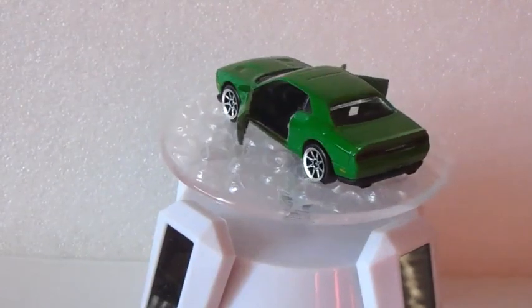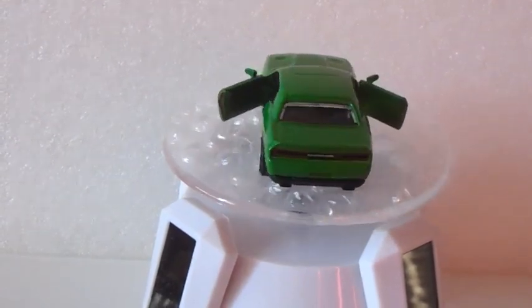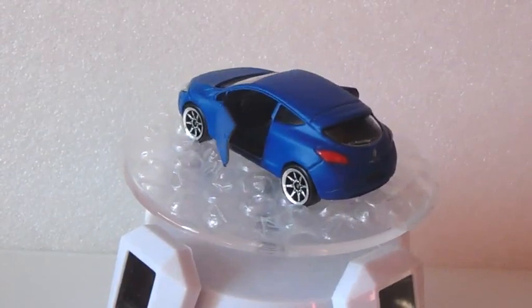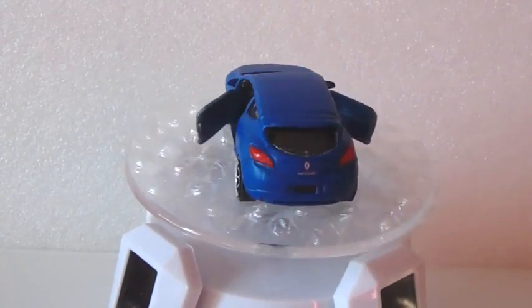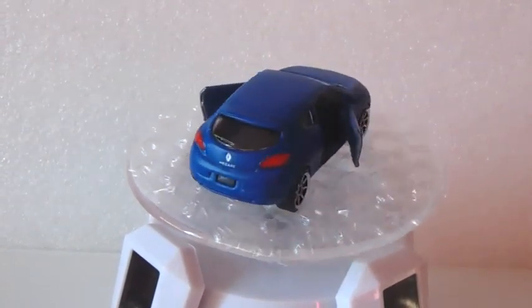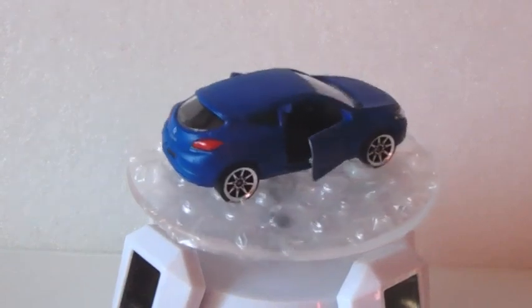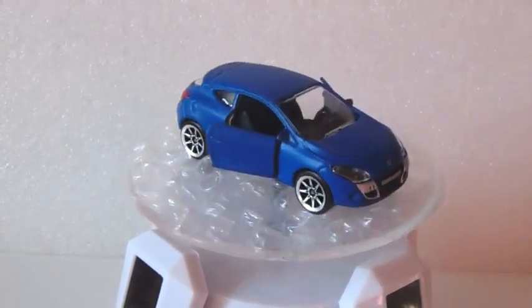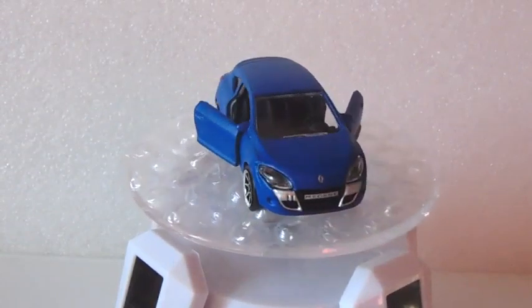The Renault Megane Coupé is one of my favorite models from the premium cars series. Look at the wonderful matte painting, it opens the doors, has clear headlights — well done, Majorette.